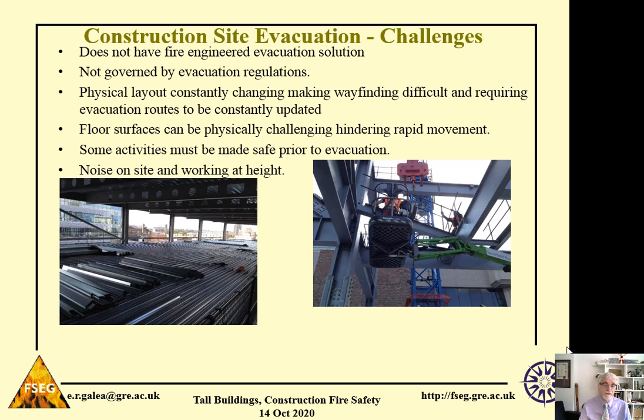The floor surfaces can be physically challenging. Unlike in a completed building where you're effectively walking over a concrete surface, the actual surfaces in a construction site may make it difficult to walk on — for example, if you have decking, how quickly can workers walk over surfaces covered in decking? Some of the activities workers may be involved with might need to be made safe prior to starting evacuation. For example, if you're hanging glazing when the alarm goes off, you can't just leave the glazing hanging there. You have to make it safe prior to evacuation.